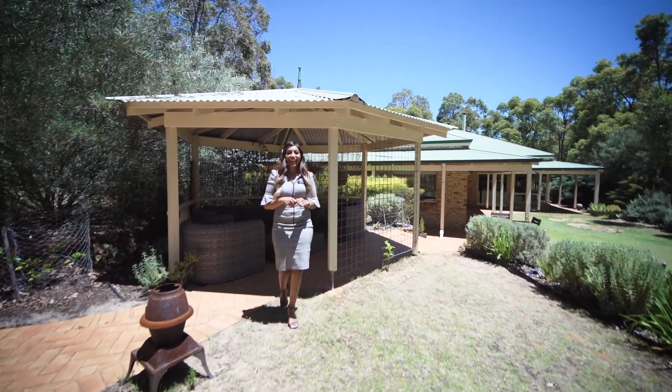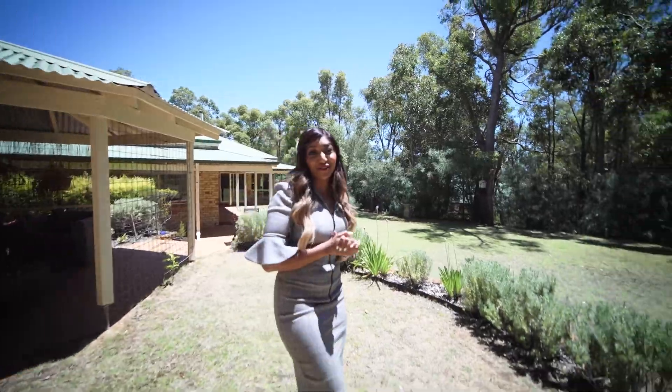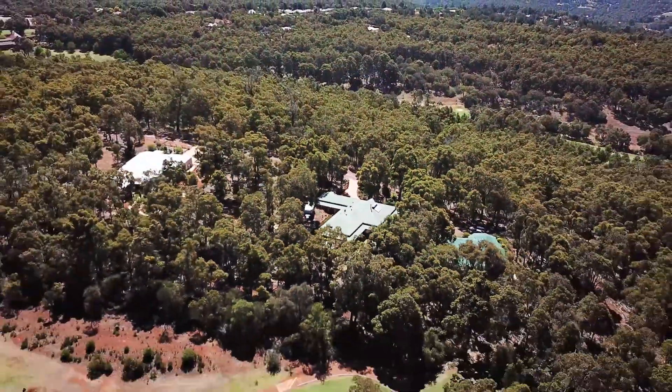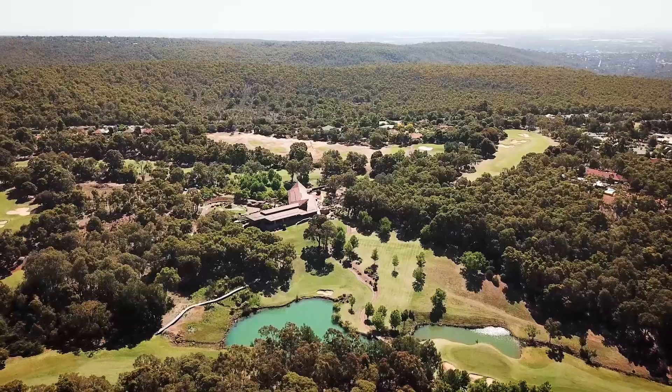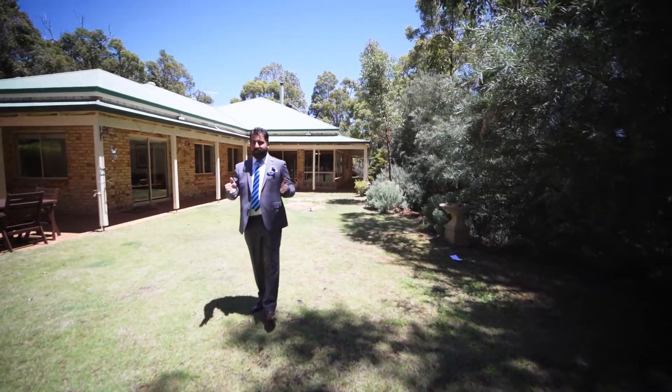Step outside and experience nature's finest, with even a private golf course just steps away from your own backyard. Your piece of paradise, situated on 221 square metres, awaits you.